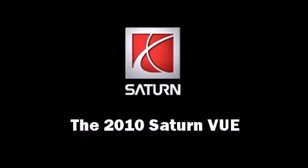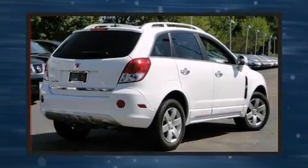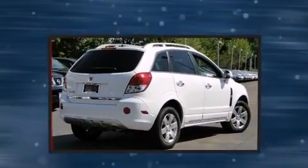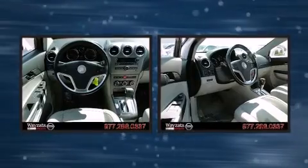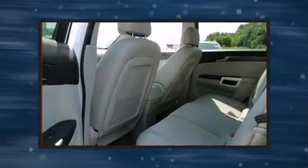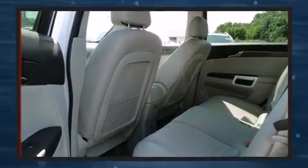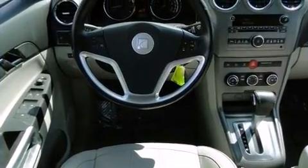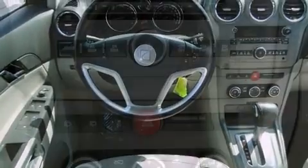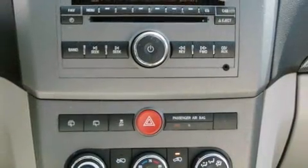The 2010 Saturn VUE, with just over 40,000 miles on the odometer. This four-door sport utility vehicle prioritizes comfort, safety, and convenience. It features a front-wheel drive platform, an automatic transmission, and a 2.4 liter four-cylinder engine.